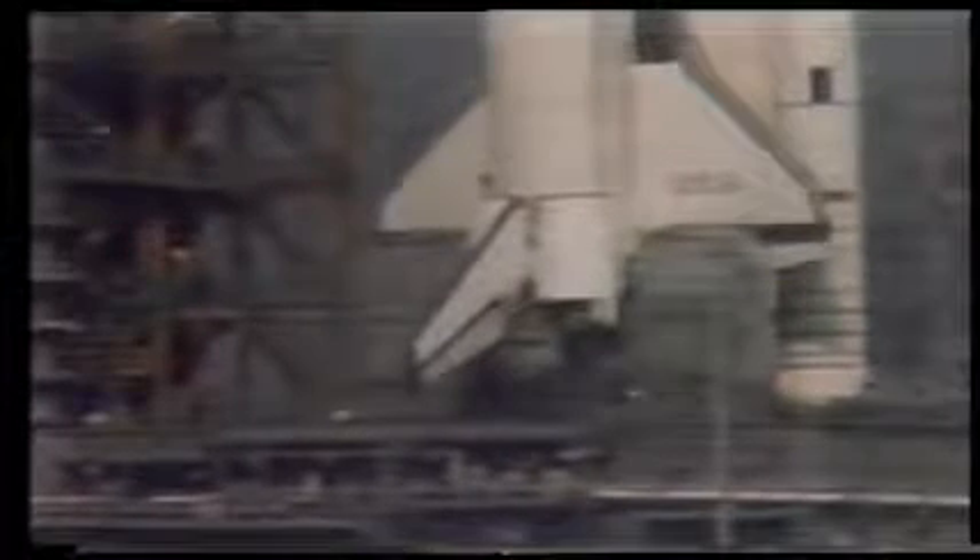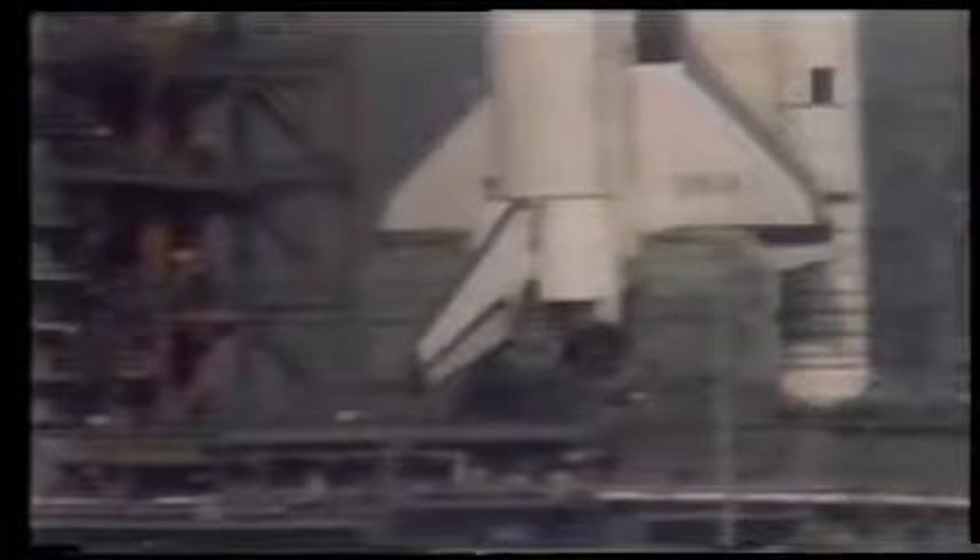T-minus 3 minutes, 50 seconds and counting. T-minus 3 minutes, 45 seconds. The speed brake and rudder are being moved through a pre-programmed pattern to assure that they'll be ready to be used in flight. A little exhaust from the APUs is coming out the tail of the orbiter, indicating that all is well. T-minus 3 minutes, 28 seconds and counting.